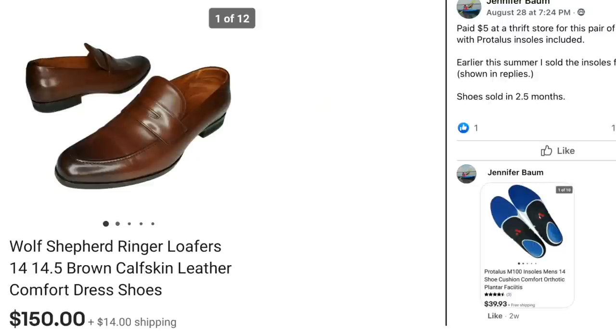Jenny Baum paid $5 at a thrift store for a pair of shoes with Protalus insoles included. Earlier in the summer she sold the insoles for $39.93. This is a pair of Wolf Shepherd ringer loafers, calfskin leather shoes — $5, sold for $150, and then the insoles sold separately for $40.